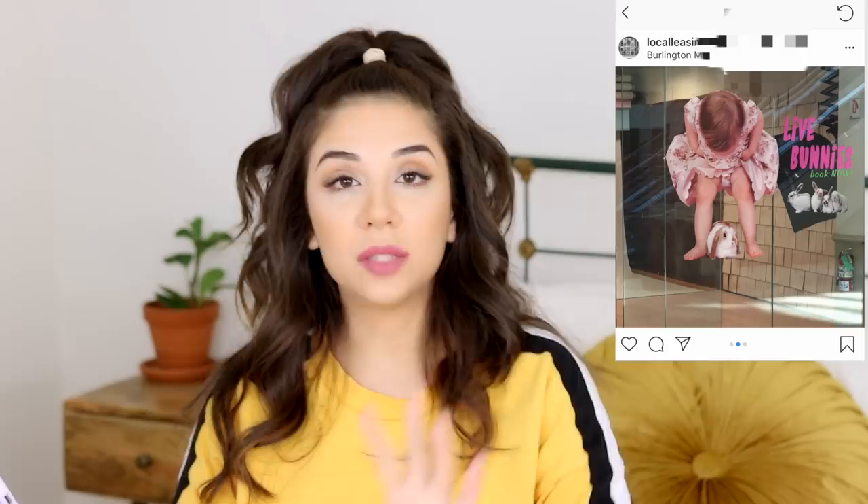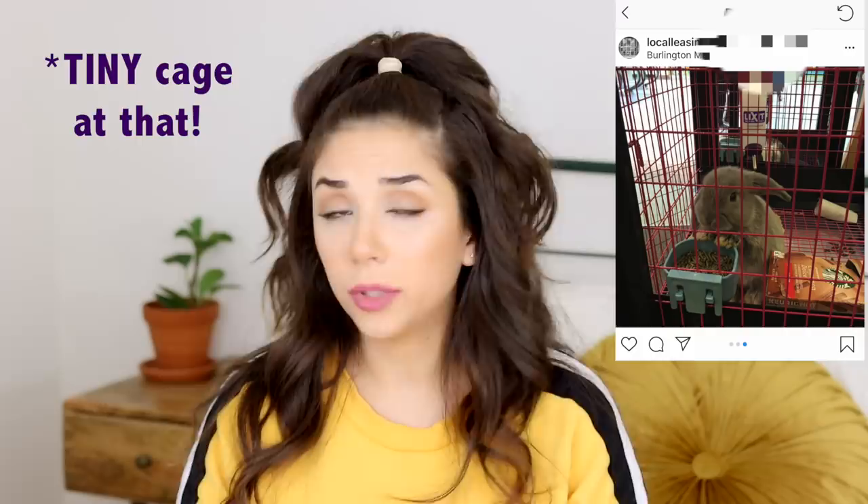The studio is called Portrait Simple. In the photos you can see their advertisement — a toddler with a little bunny and text that says 'live bunnies, book now.' They also posted a photo showing how the bunnies are being kept and their living conditions. This photo is very exposing. I don't know why they would post it — it's really not a good look — but it's good for us because we get to see it for what it really is.